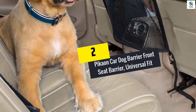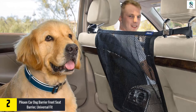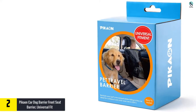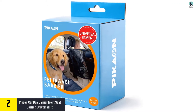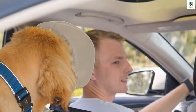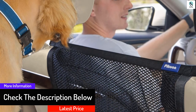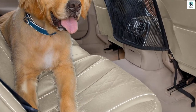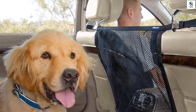At number 2, we have the Pican Car Dog Barrier Front Seat Barrier, Universal Fit. The Pican Car Dog Barrier will keep your dog or any other pet at the back of your vehicle to avoid any distraction when driving. It is a mesh panel that measures 21 inches wide by 21 inches high and will fit most trucks, SUVs, cars and sedans. The mesh barrier is made of durable, heavy-duty polyester and is included with quality metal buckles and straps for long-term use. The simple buckles make installation easy and no tools are needed. The dog barrier folds into a compact size for storage when not in use. This dog barrier has a breathable mesh panel allowing air circulation for your pet to stay comfortable.